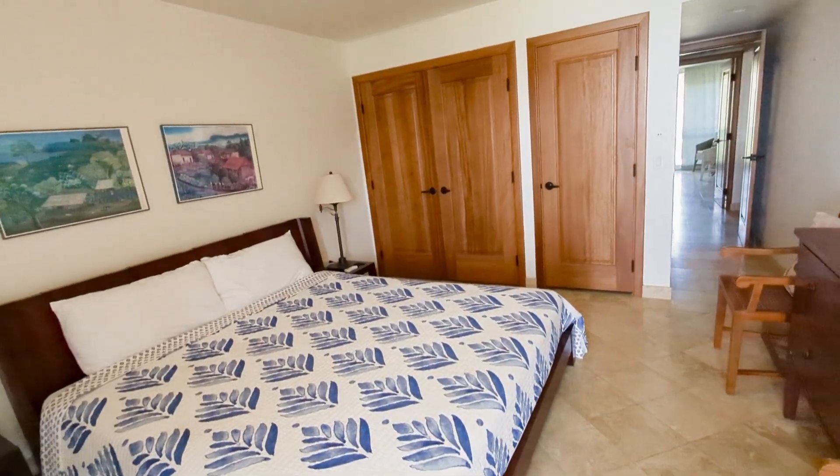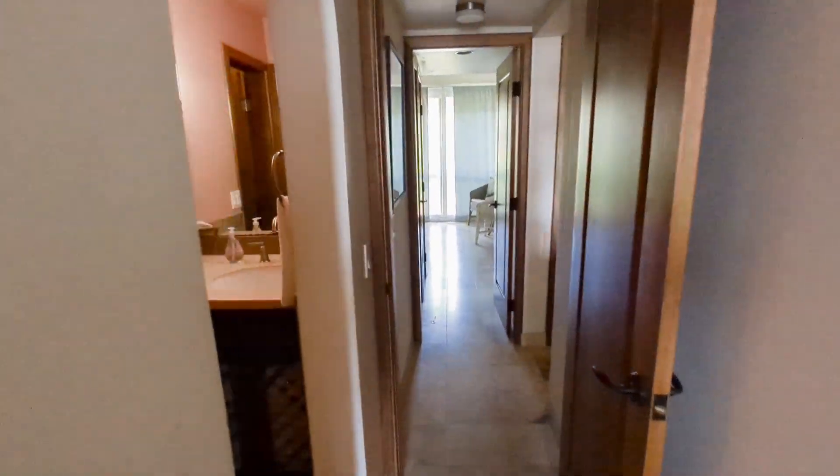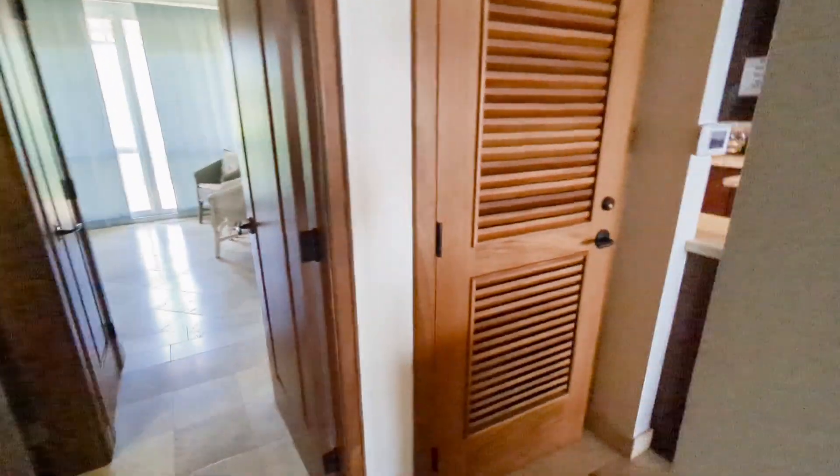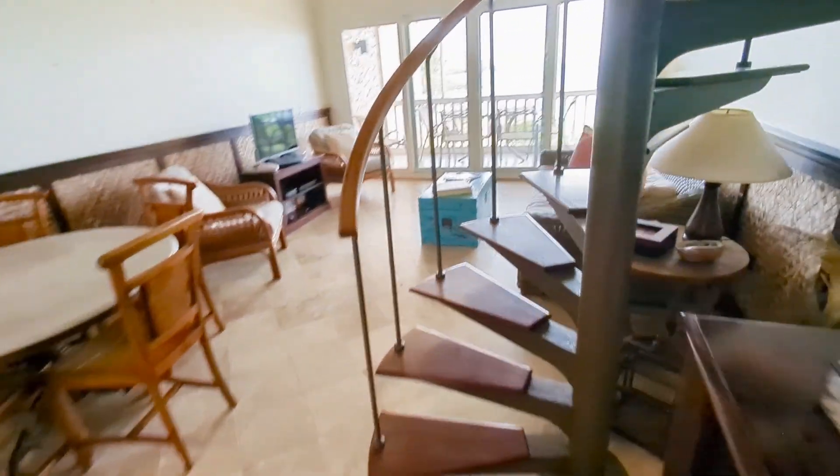Both bedrooms are really nice size, especially for the vacation guests — exactly what you need. You're not going to spend a lot of time in the bedroom anyway; you're going to be out at that beach or out by the pool. And let's take you up to the loft area.